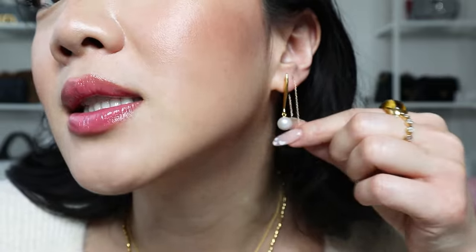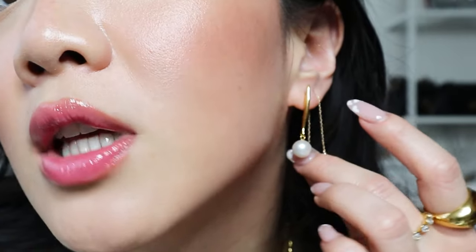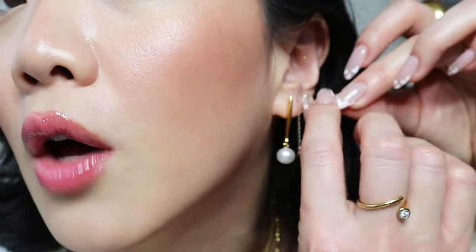Usually I like to take this piece and thread it to another hole, and every single time I wear threaders I get so many compliments. So I genuinely think you should check it out, especially if you have multiple piercing holes, because it just looks so cool.